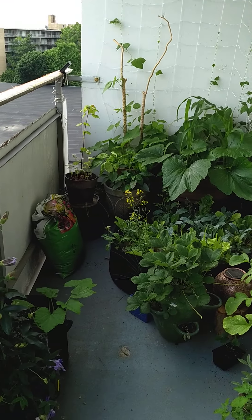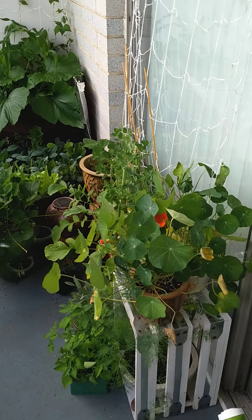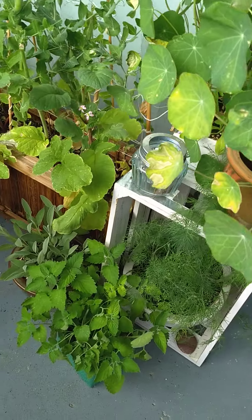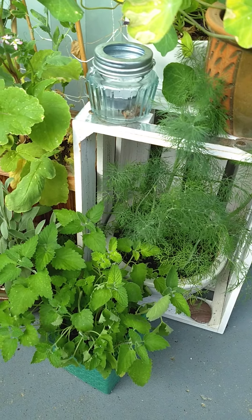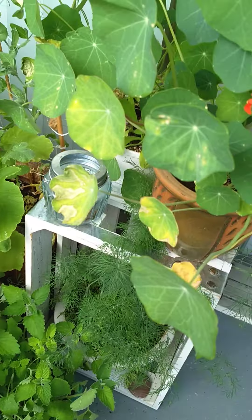Here's an update on my badass urban balcony container garden. As you can see, everything is really flourishing and taking off out here and we're having such a good time with all this. Fresh herbs whenever I need them, right on the balcony.